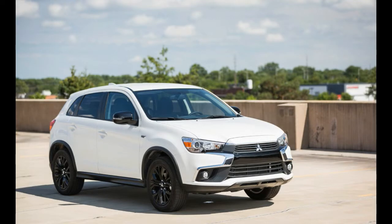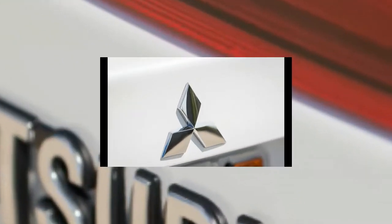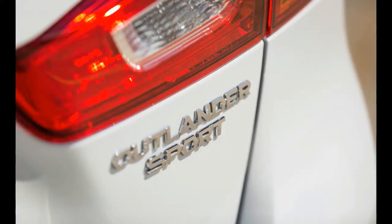What's new for 2017? For 2017, Mitsubishi's smallest SUV gains new standard features including automatic climate control and a sharp fin antenna. A limited edition trim level joins the lineup, bringing a few exterior tweaks and extra features.